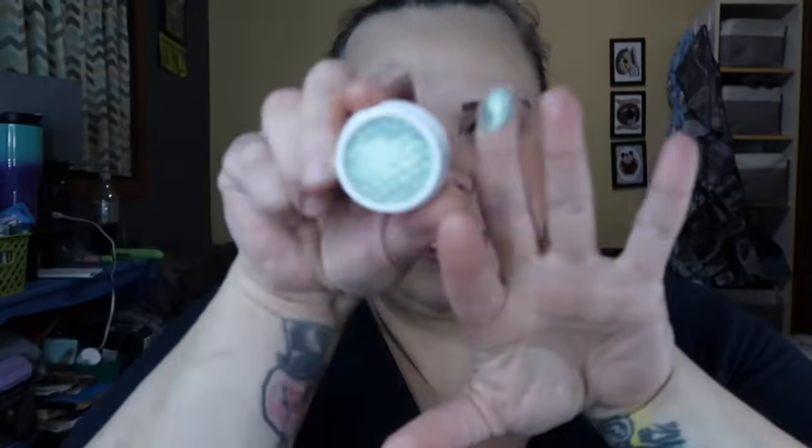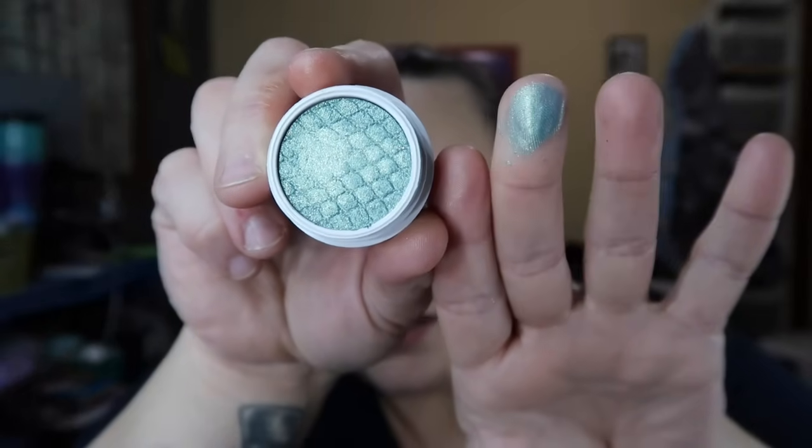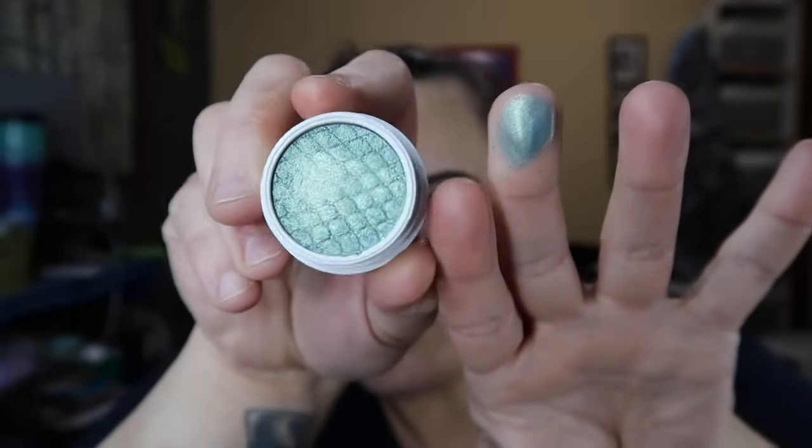We also got one of the Super Shock shadows — this one is called Mint for You. I feel out of practice on makeup stuff, it's been so long. It's like a mermaid color. I don't know why I did that but look at it on my skin!